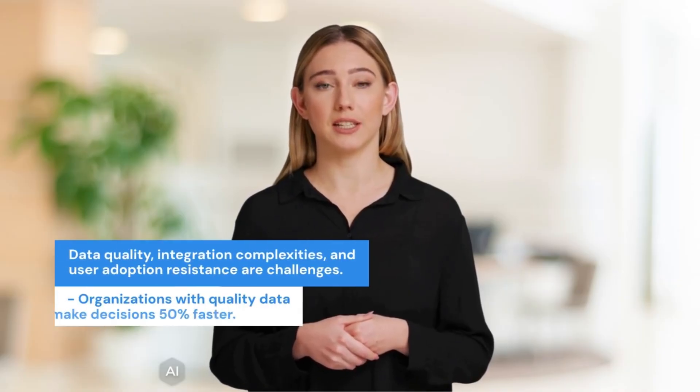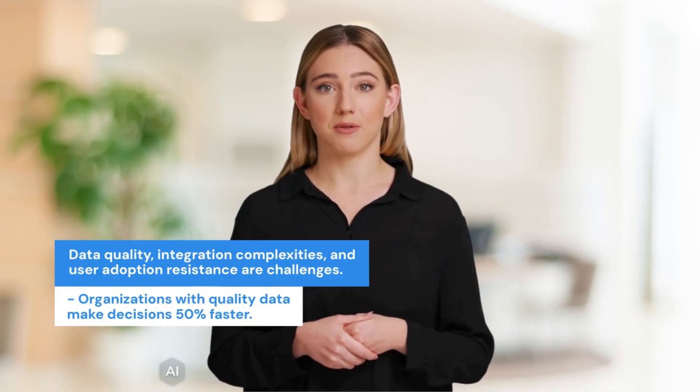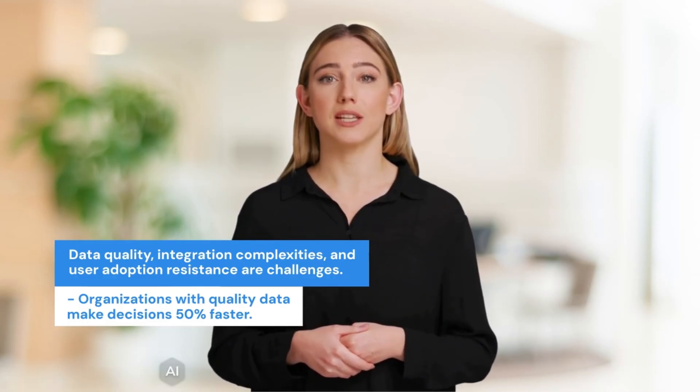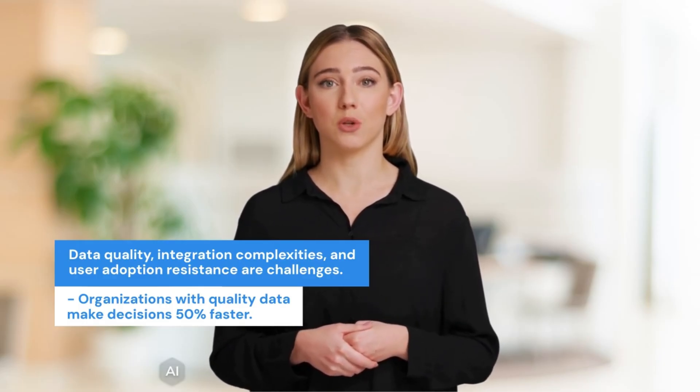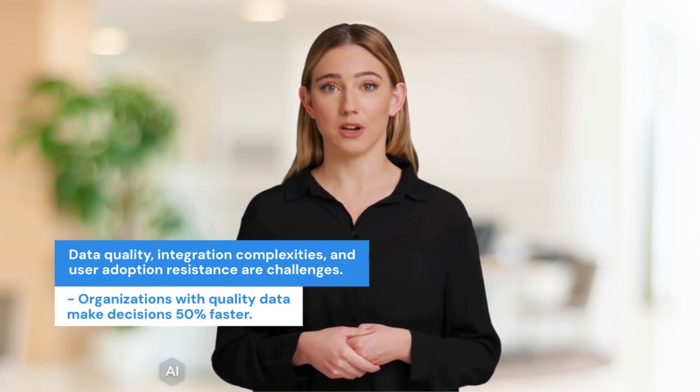Despite its advantages, challenges exist. Data quality is crucial for effective analysis — organizations with quality data make decisions 50% faster. Integration complexities can arise, and addressing these boosts productivity by 20%. User adoption resistance is another hurdle; training programs can increase adoption rates by 35%. To unlock Power BI's potential, follow best practices: define clear objectives and KPIs before deployment, provide thorough training to boost proficiency, foster a data-driven culture, and promote data literacy to enable better data utilization.